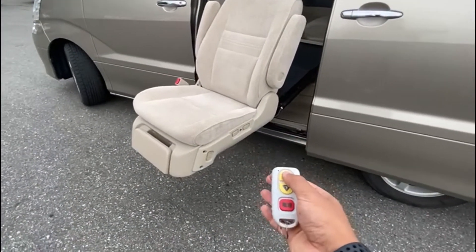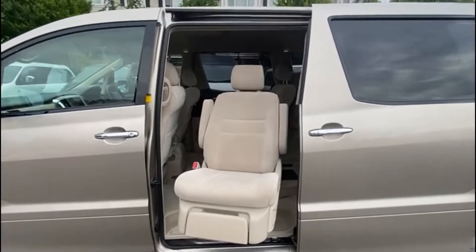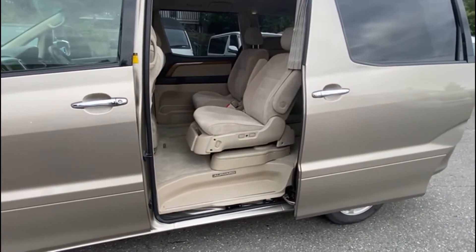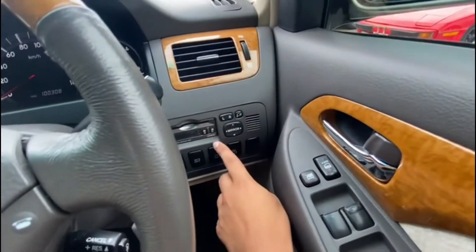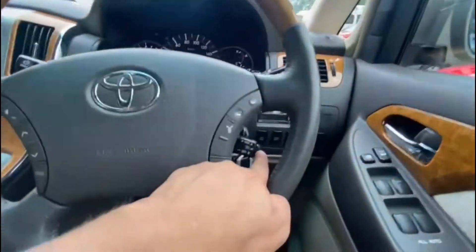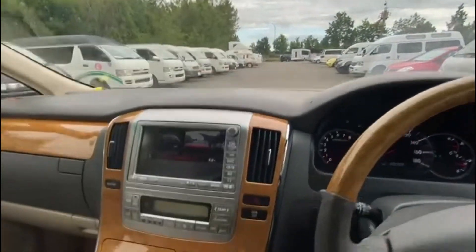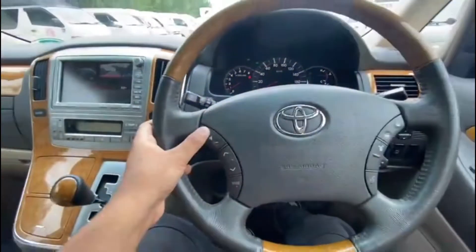For a general overview of the features: the vehicle has power doors on both sides, power folding mirrors, Bluetooth calling, and cruise control. It also has a triple front camera setup with angles facing forward, to the side, and downward, along with sonar parking sensors, lane keep assist, and volume controls directly on the steering wheel.